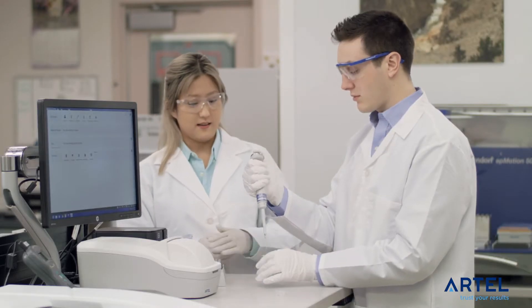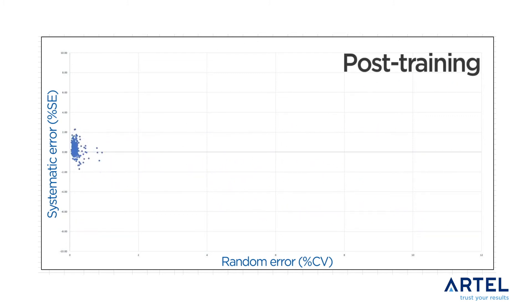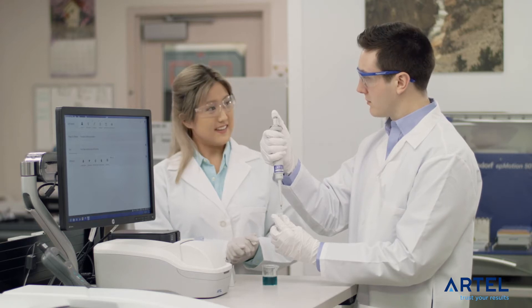With immediate objective feedback, the system is used to verify the performance of pipettes and is also an excellent tool for teaching and maintaining proper pipetting technique across the lab.